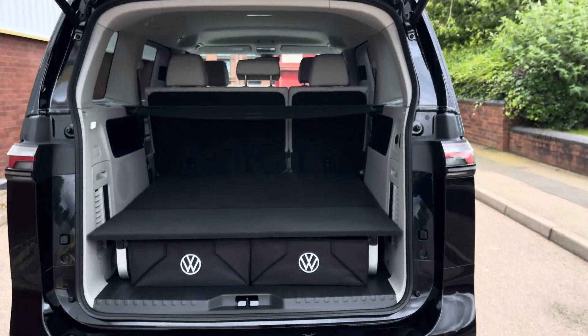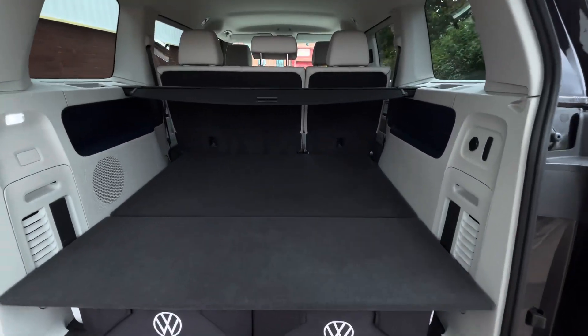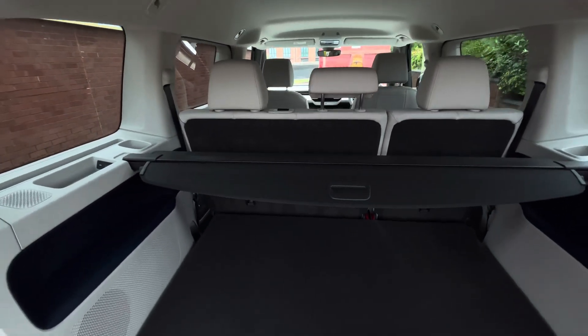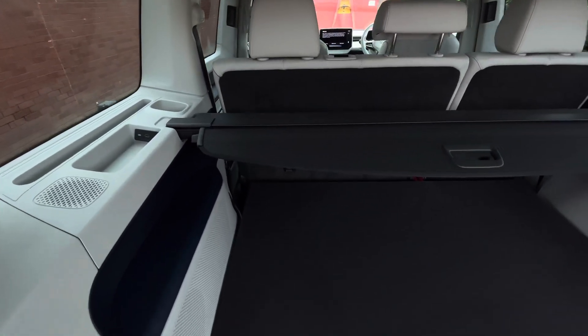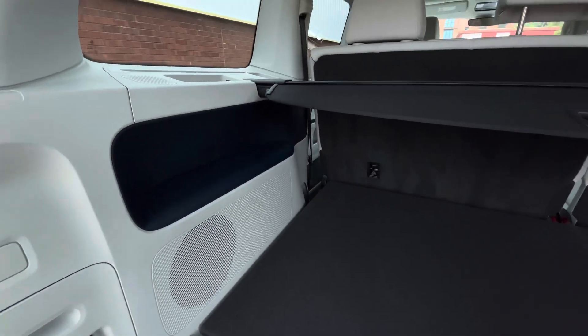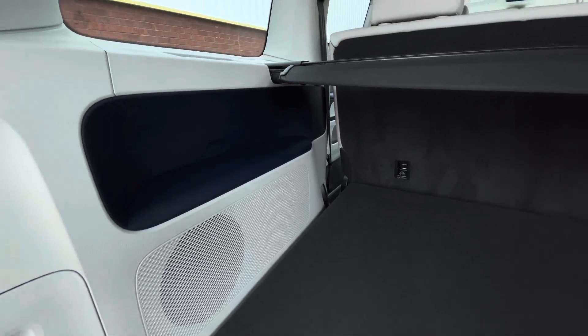Taking a look behind the electric tailgate and into the load area or boot space of this vehicle, there is a very sizable amount of storage space. Some additional features in the rear of the Buzz include Type-C USB charging points as well as a retractable parcel shelf.